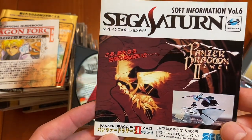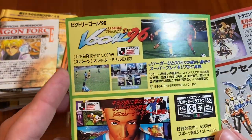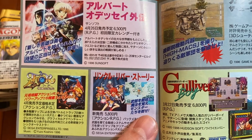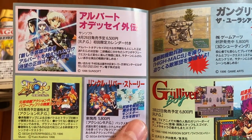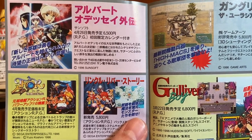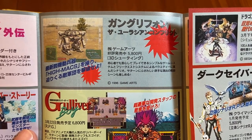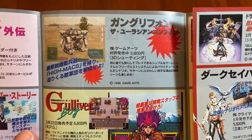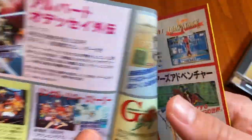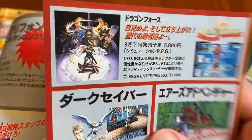There's the original advertisement for Panzer Dragoon 2 — Soft Information Volume 6. These are all of the games they're trying to push for the Sega Saturn: Albert Odyssey Gaiden, Thor, Gun Griffin, The Eurasian Conflict, Gulliver Boy, Dragon Force — originally sold for 5,800 yen. It's a real trip back to the year 1996.